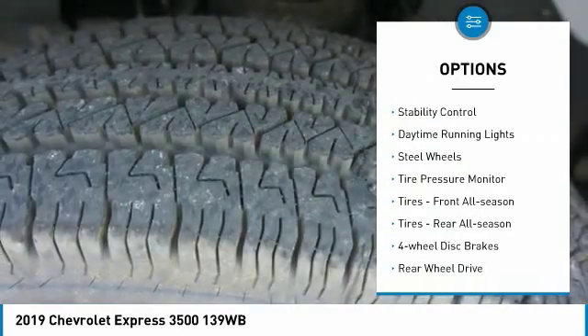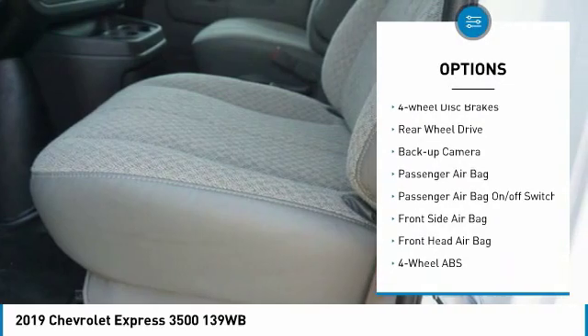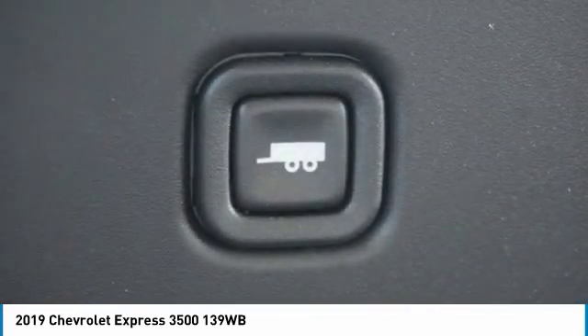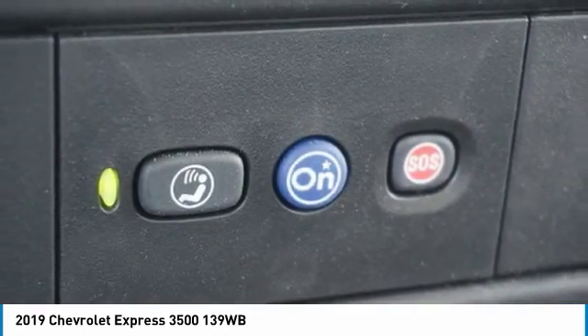Traction control. Stability control. Daytime running lights. Steel wheels. Tire pressure monitor. Tires: front all season. Tires: rear all season. Four wheel disc brakes. Rear wheel drive. Backup camera.